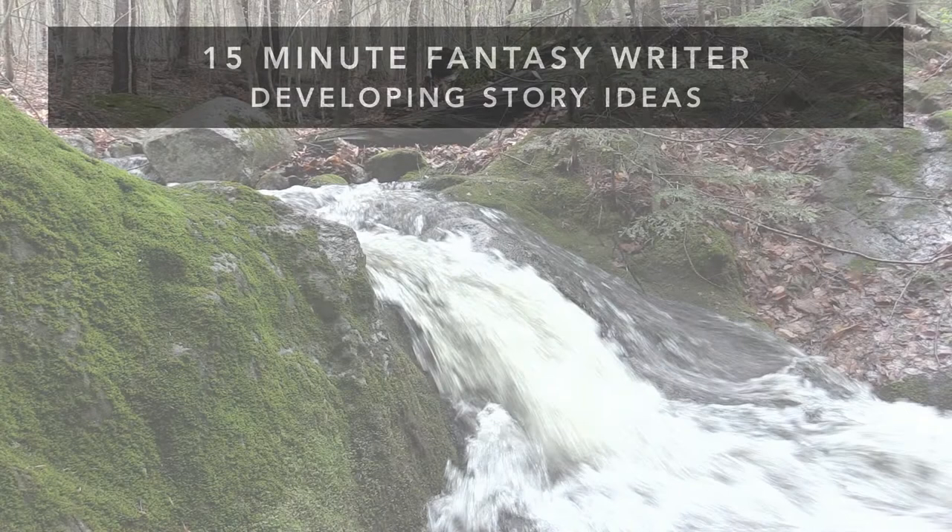Welcome back to the 15-minute fantasy writer series. I'm author and writing coach Autumn Berth, the creator of the AmWritingFantasy blog and this series of quick writing tips. In this video, we're going to look at developing story ideas.